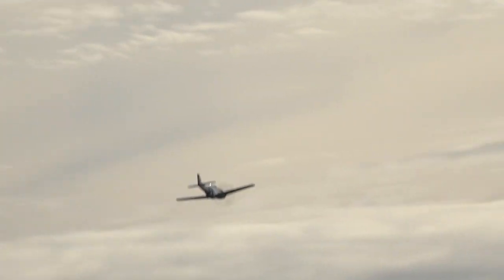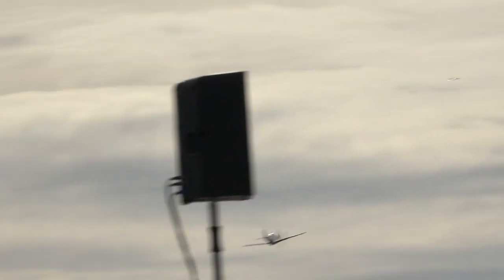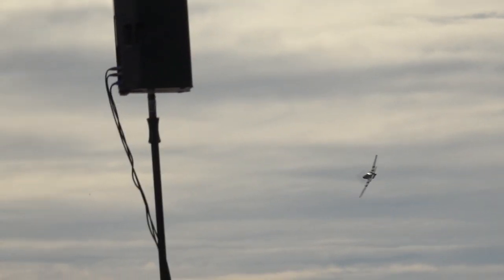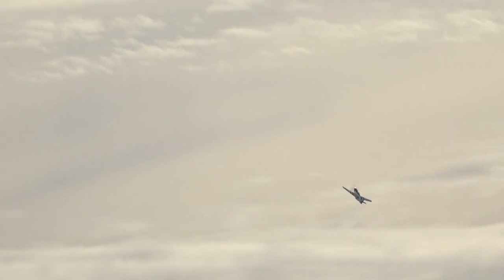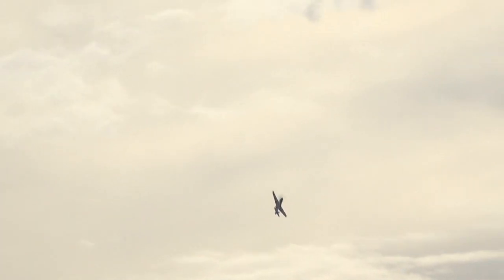As Scooter Yoke brings the P-51 down the show line for the four-point hesitation roll. All of the bare metal in this P-51 is polished. If you look closely into the metal, you can see for whom our veterans fought.